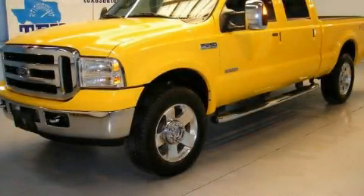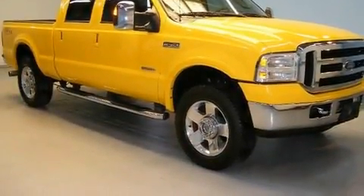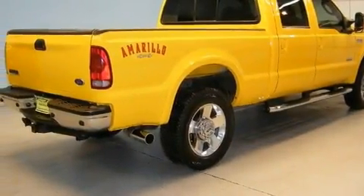This is a 2006 Ford F-250. Whether hauling, commuting, or towing, this truck is the right one for you. It features a 6.0-liter, eight-cylinder engine, an automatic transmission, and four-wheel drive.